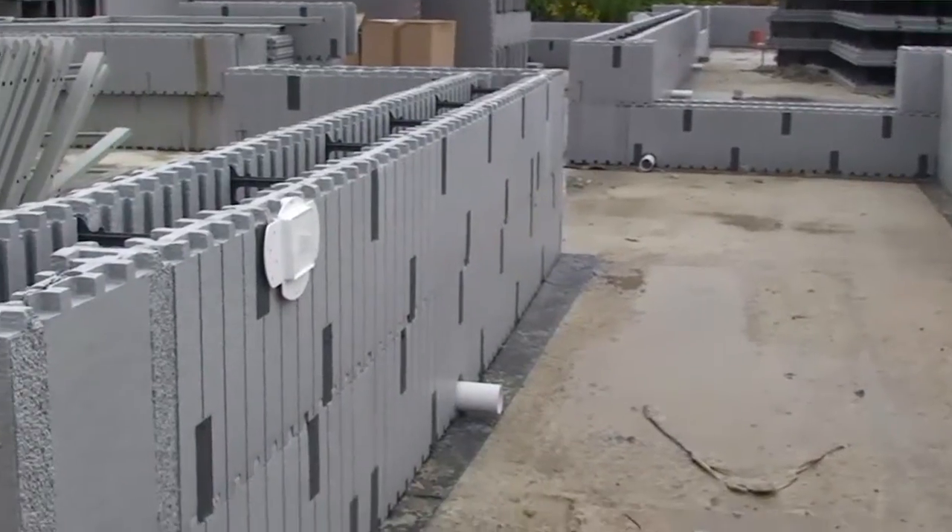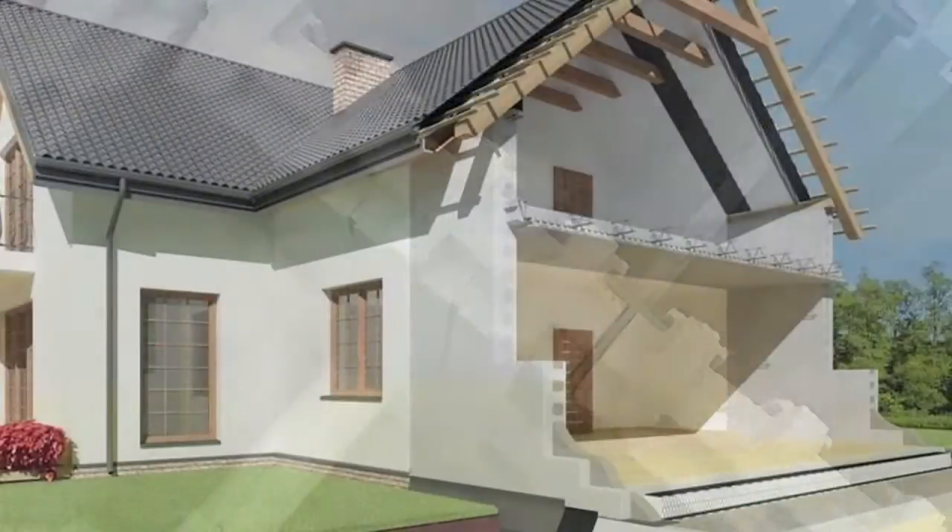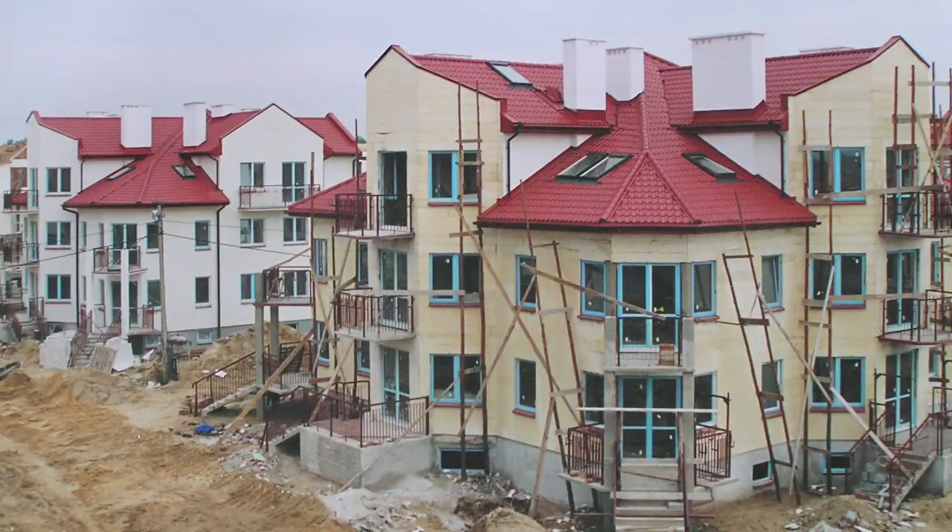The universality of the structure created with Isidome technology makes it possible to construct a variety of structures like private homes, hotels or buildings for industrial applications.